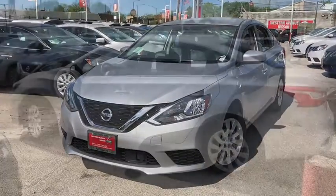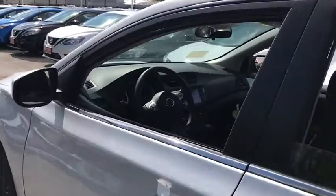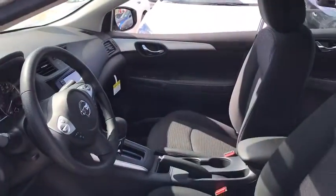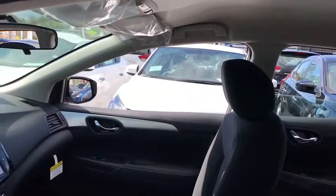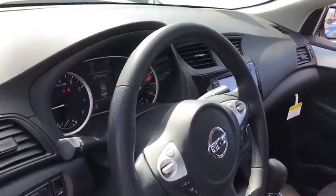Look no further than the 2019 Nissan Sentra. This roomy Sentra makes your daily drive fun, comfortable, and convenient. Discover the joy of cornering thanks to sport suspension, precise handling, and crisp acceleration. Then relax and enjoy the cruise in the sleek cabin loaded with tech and clever storage solutions.